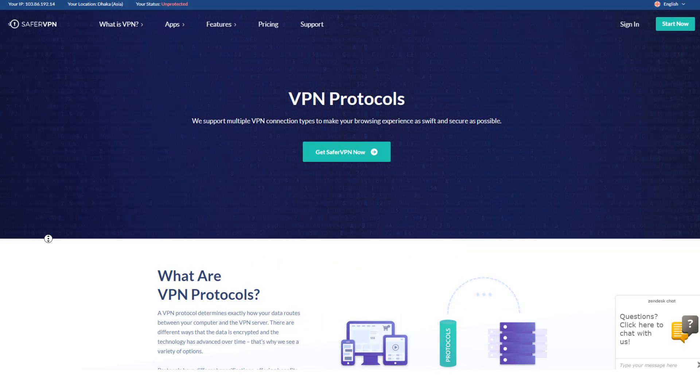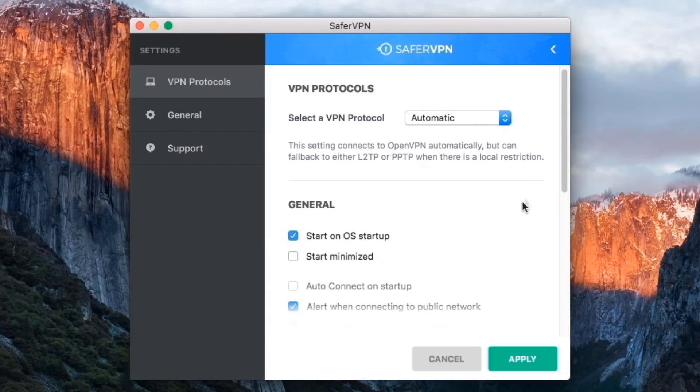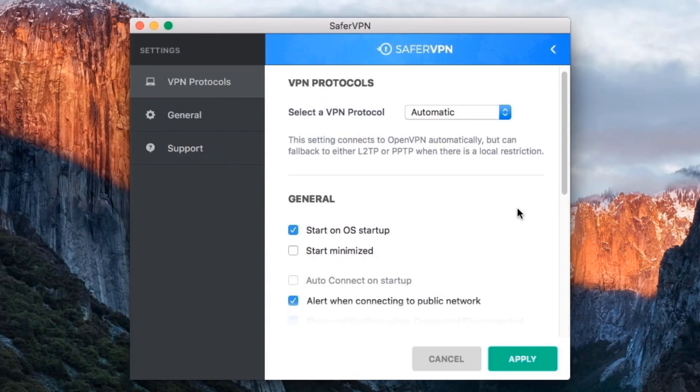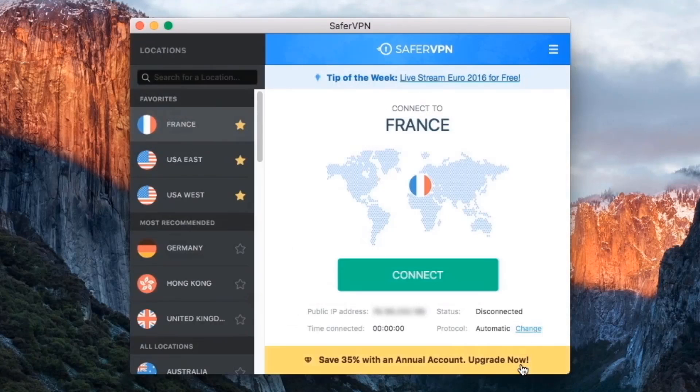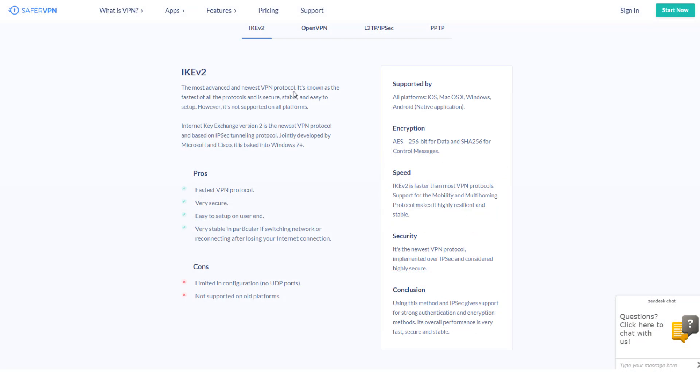Regarding security, SaferVPN offers four different types of secure protocols, which is a pretty standard amount compared to other providers. Protocols are like sets of instructions that determine how your data is transmitted and sent. You'll notice differences in speed, security, or performance depending on which one you choose, and figuring out which protocol is best for you will depend on the OS you're using and any connection preferences you have. One nice feature of using the SaferVPN desktop app is that it can analyze your connection and automatically select the best protocol to use.